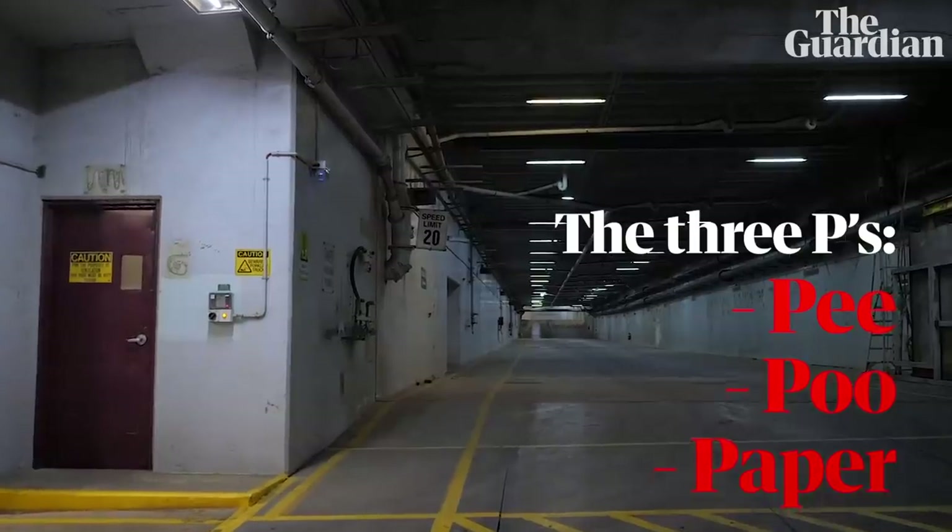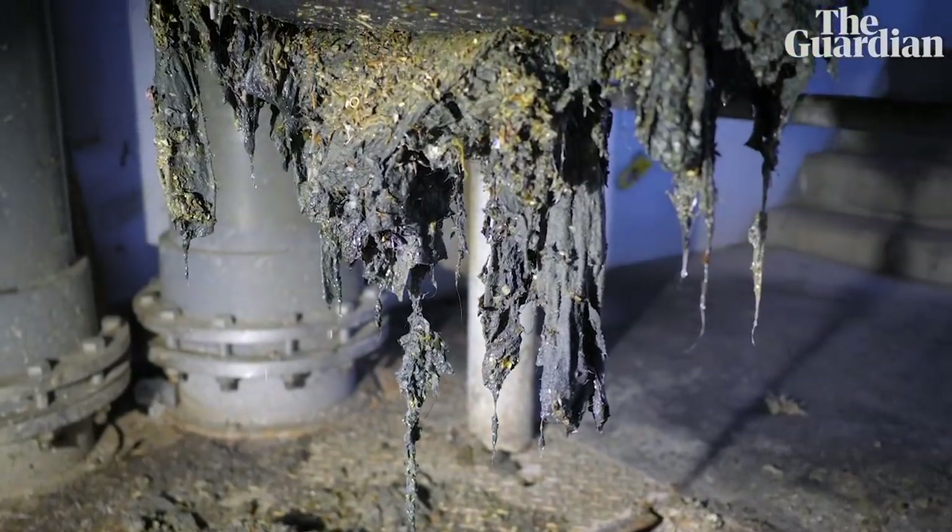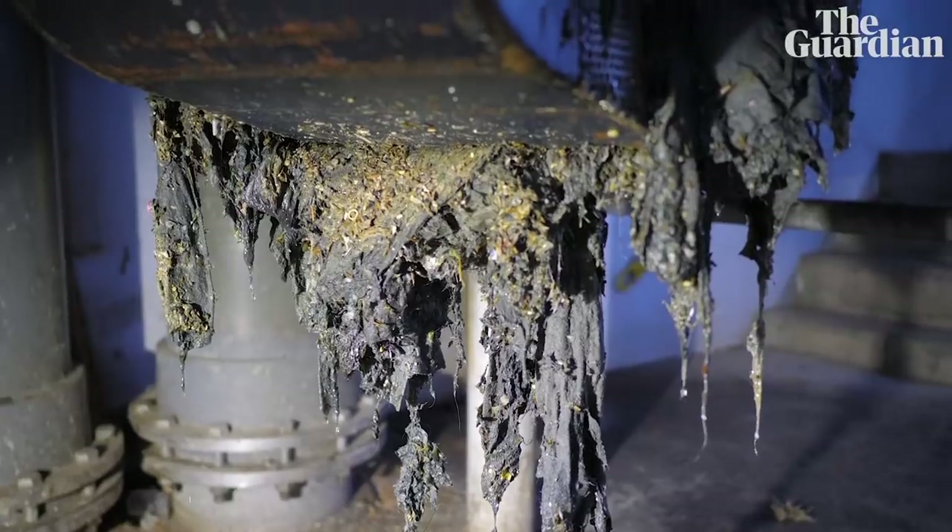Remember the three P's: pee, poo and paper. If they were the only things going down the system, wastewater treatment would be really easy and it'd be a much easier job for the guys and girls in the plants. Anything that is harder to tear than toilet paper shouldn't go down there. There is a flushable wet wipe — it's toilet paper.